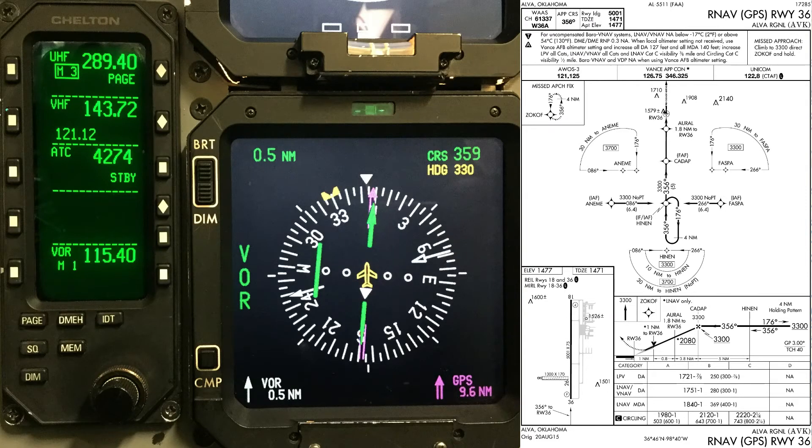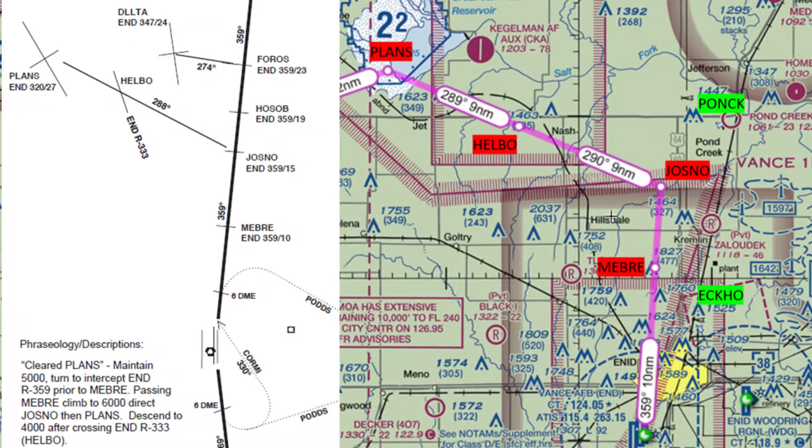When setting up the RMU on the ground, recommend putting the Alva AWOS frequency into the standby VHF and leave Lolops in primary. Be sure to review the planned stereo route on the ground, as there are multiple altitude changes on this departure.